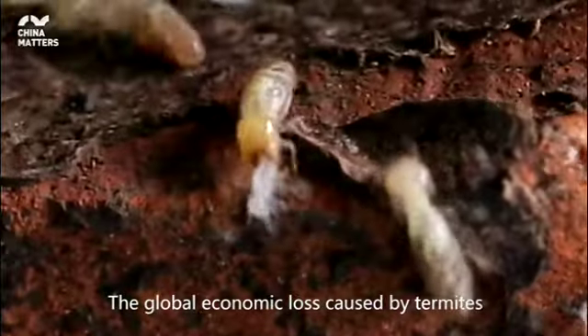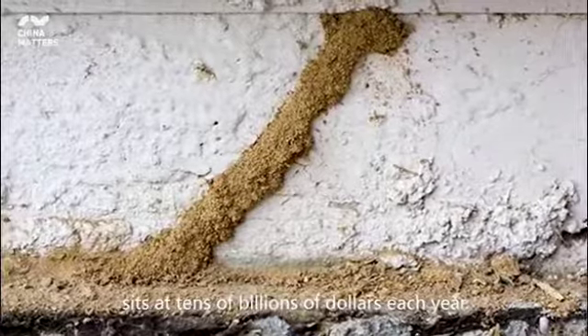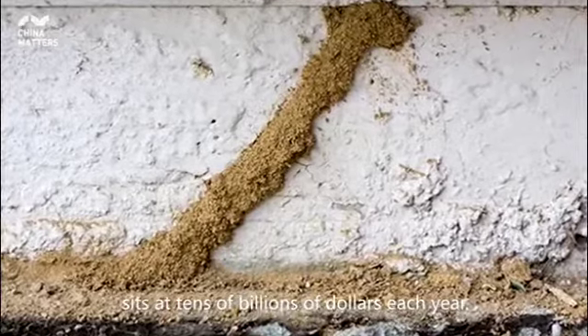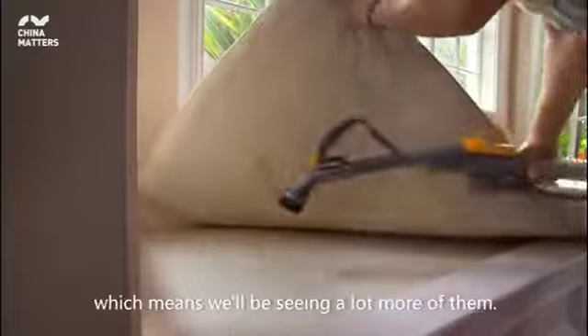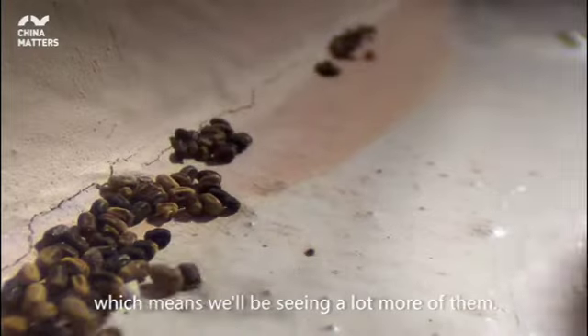However, termites are still better known for their role as destroyers. The global economic loss caused by termites sits at tens of billions of dollars each year. May and June are mating season for termites, which means we'll be seeing a lot more of them.